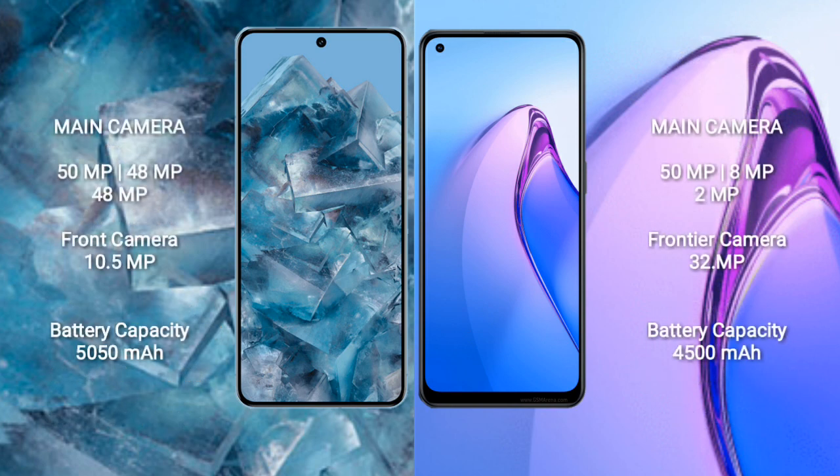Google Pixel 8 Pro features a rear triple camera setup: 50MP, 48MP, 48MP, and a front camera of 10.5MP.